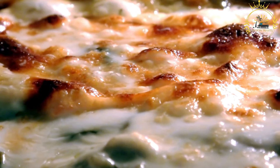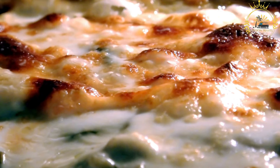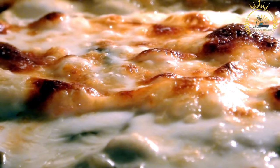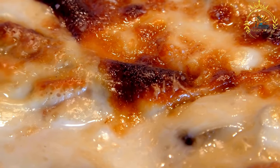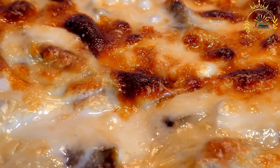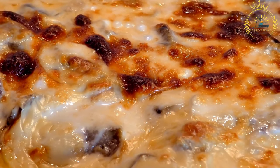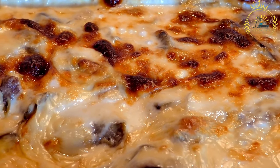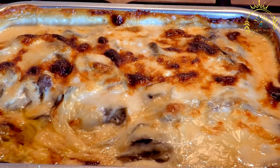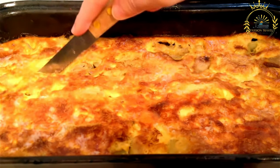Baking: the moussaka is baked in the oven until it's cooked through and the flavors meld together, with the top becoming slightly browned and crispy. Chadian moussaka is known for its rich, savory flavors and the contrast between the creamy, tender aubergines and the flavorful meat and tomato sauce. While it shares its name with Greek moussaka, the two dishes are quite different in terms of ingredients and preparation — a great example of culinary adaptation.